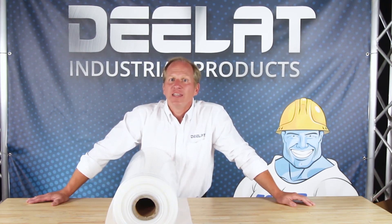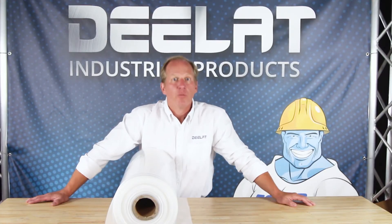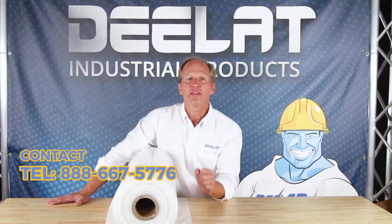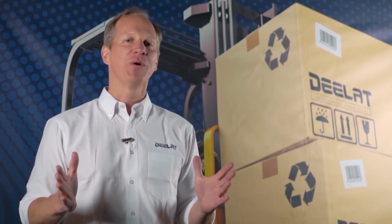DLAT offers a wide selection of ducts in our HVAC category under ventilation and ducting. We accept purchase orders for this item. For more information or to purchase, call us at 888-667-5776 or email us at sales at DLAT.com. Thanks for watching everyone.